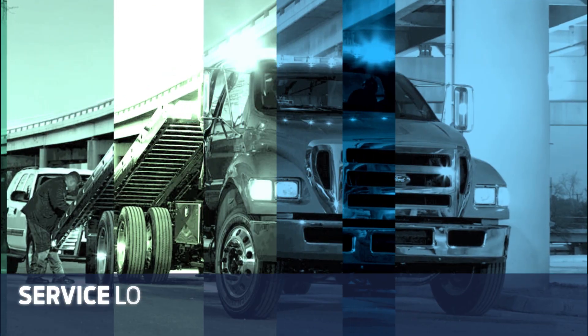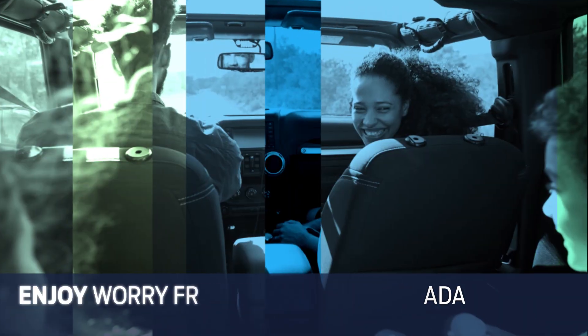We'll even tow you to the nearest Ford dealer, so you're free to just enjoy the ride.